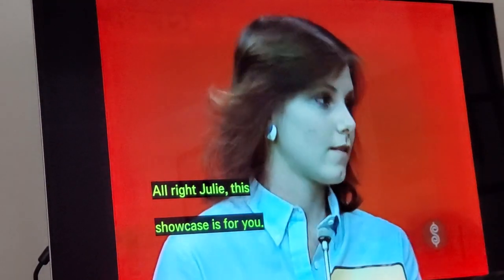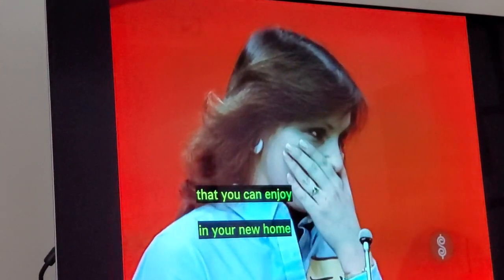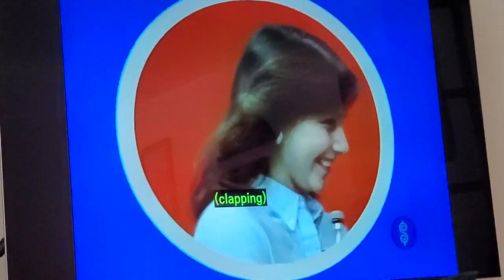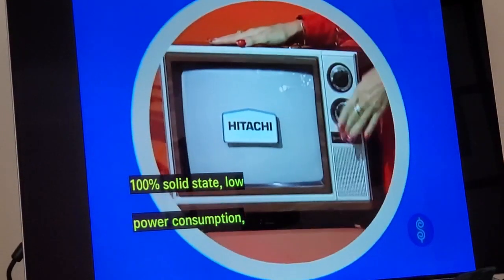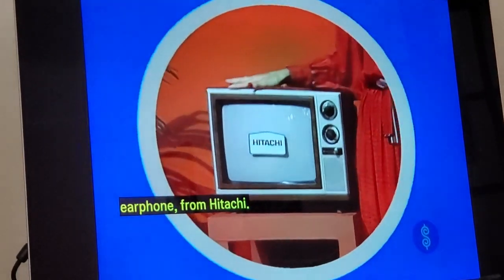All right, Julie, this showcase is for you. Your showcase contains prizes that you can enjoy in your new home. We'll start with something for your viewing pleasure — this new portable TV. From Hitachi, a 13-inch TV with low-power consumption, special signal tracker system, memory fine-tuning, and earphone, from Hitachi.